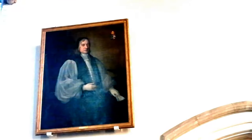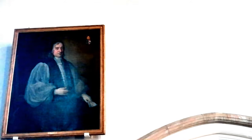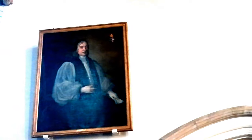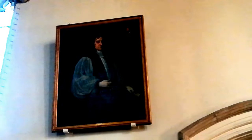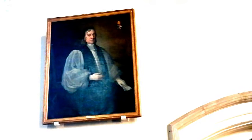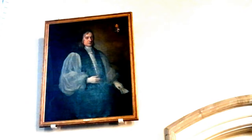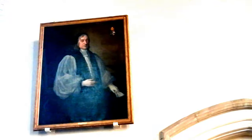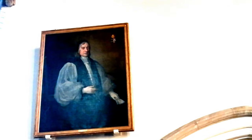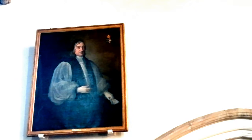Here we have a painting of a chap called Edward Fowler, who lived between 1632 and 1714. Apparently John Bunyan didn't like him very much. We're in Bedfordshire and Bedford's not far away — if you haven't checked my other video about Elstow and Elstow Abbey, where John Bunyan was actually a bell ringer. Anyway, Edward Fowler actually became the Bishop of Gloucester. I do wonder why he and John Bunyan fell out — I don't know the story behind that.